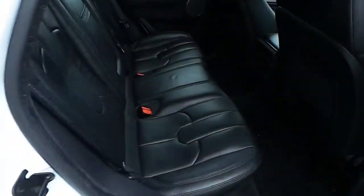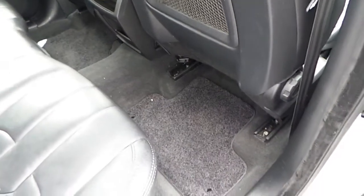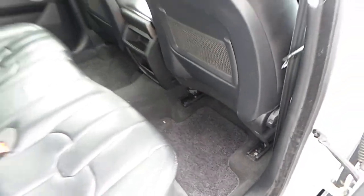Inside the rear of the vehicle, it's finished in a fantastic ebony ladder upholstery with Range Rover Evoque floor mats right around the vehicle from factory as well.